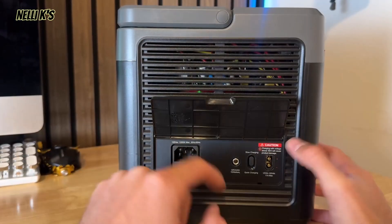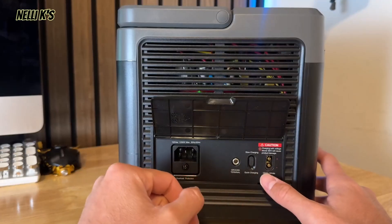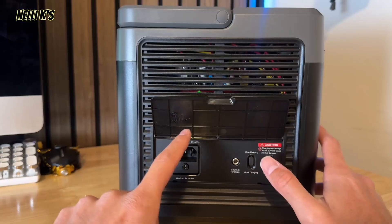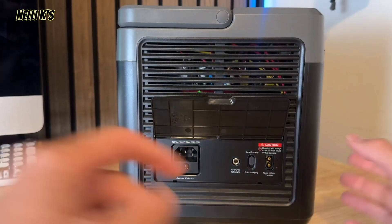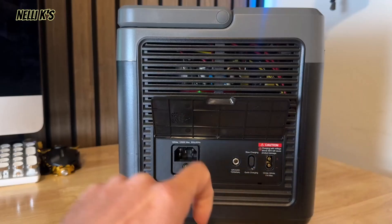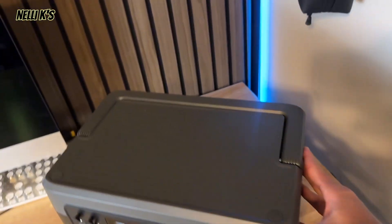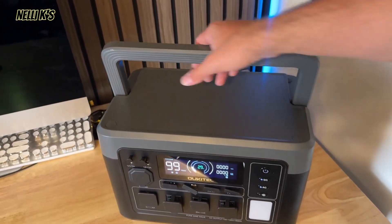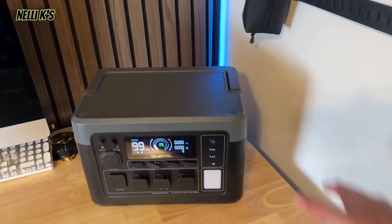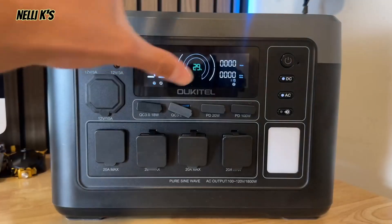The solar input is up to 500 watts, which is really good. You should be able to charge it in about three and a half hours with solar alone, depending on your sunlight, or you could do both AC and solar at the same time to make it faster. All the top brands basically have 500 watts of solar input, so it's great to see that here. On the back you have some specs, on the side you have vents, and it also has a fold-down handle which makes it easy to carry. It has a flat top so you can set your charging devices on top.